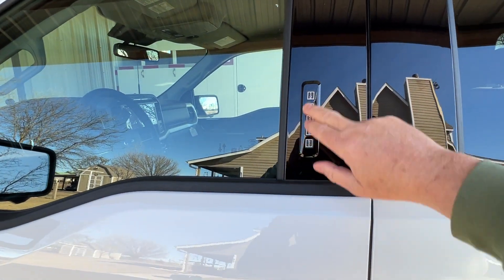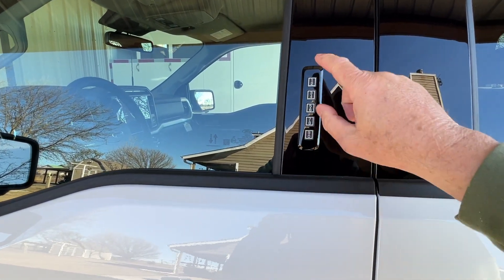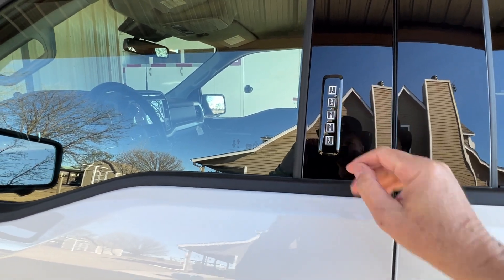I do like the combination lock, which is kind of nice — I can get into my car that way. I don't want to show the combination because it's a secret.